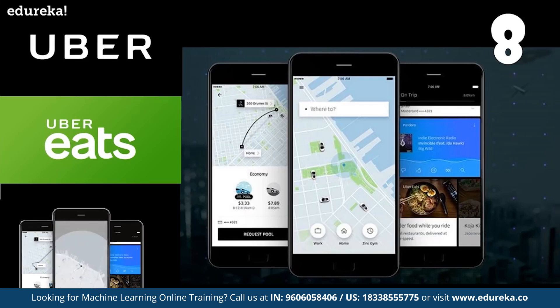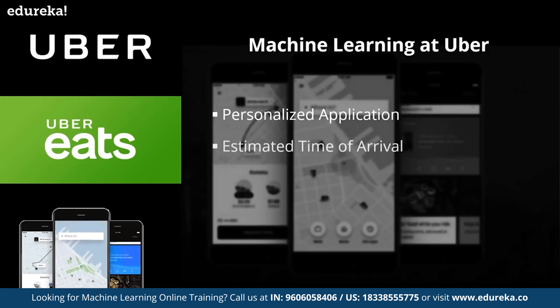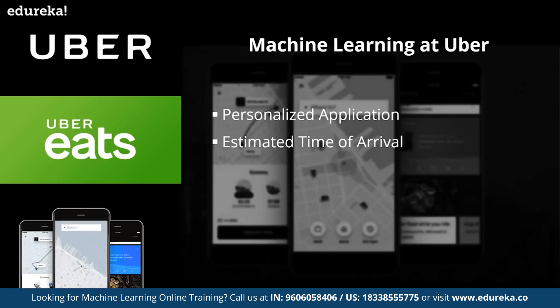Moving on to number eight, we have the application of machine learning at Uber. When you are booking your Uber ride, you are already using the power of machine learning. Uber has used machine learning techniques to bring greater personalization into its app. The app starts by asking for your destination, including predictions based on your habits and current location. For example, if you are at the office, it will assume you want to go home, to the gym, or to the pub. Uber is also using machine learning algorithms layered on top of historic trip data to make more accurate estimated time of arrival information.